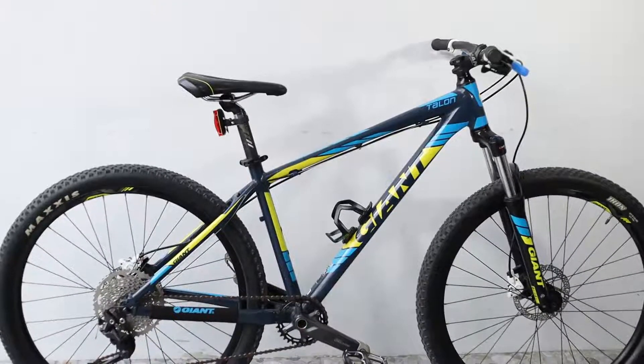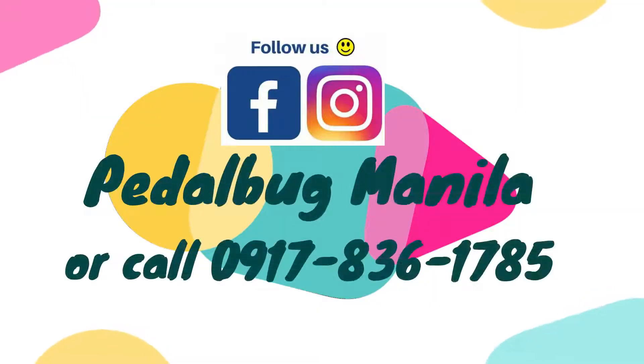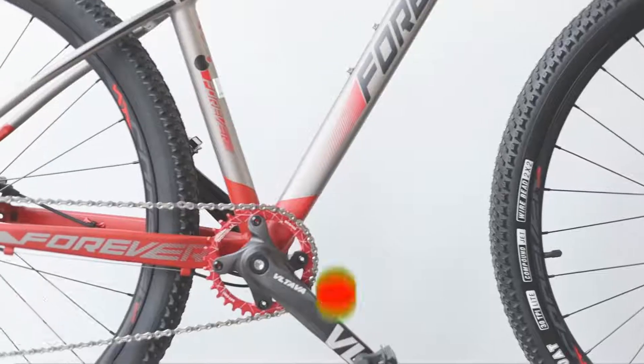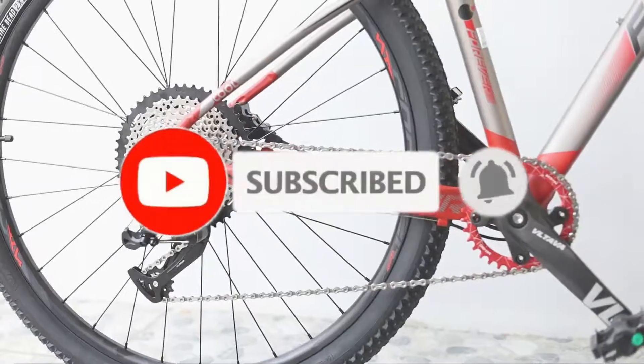For interested buyers, please visit Pedal Bug's Facebook and Instagram page and send us a message there. Stay safe and healthy, Pedal Bugs! Click like and subscribe to keep you updated on our new products and videos. Stay safe!